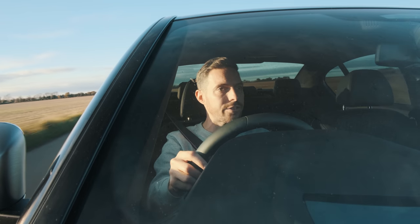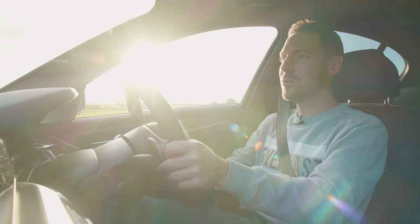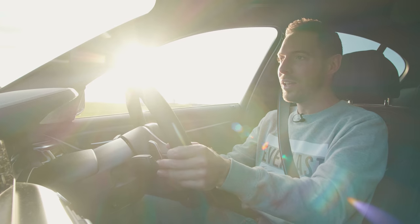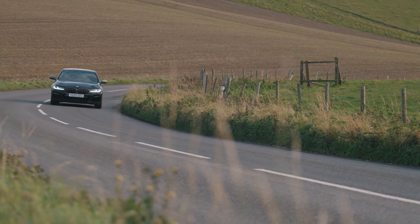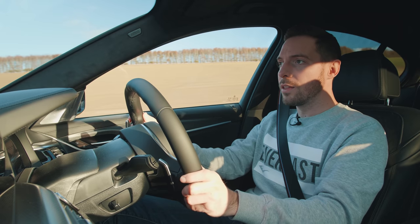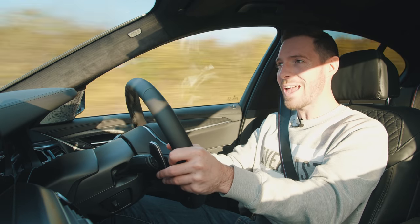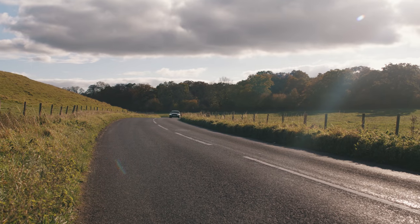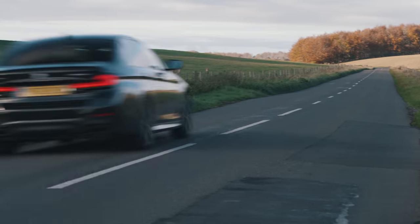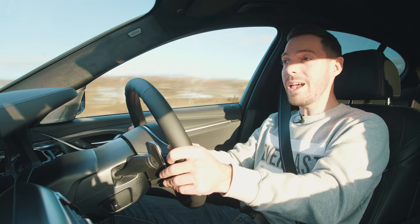In the M550i you're so much more aware of the V8 doing its thing just in front of you. It's louder, more distinctly V8 in its soundtrack — a proper angry rumble rather than a sort of distant sound. One of the outstanding impressions from driving this car is that it feels so much more together as a performance car than the previous M5, the F10 — the first turbocharged one. That was quite a loose and wayward car; this one is so much better tied down, so much more agile, keener and more responsive. It makes you wonder why the hell you need the M5 at all.